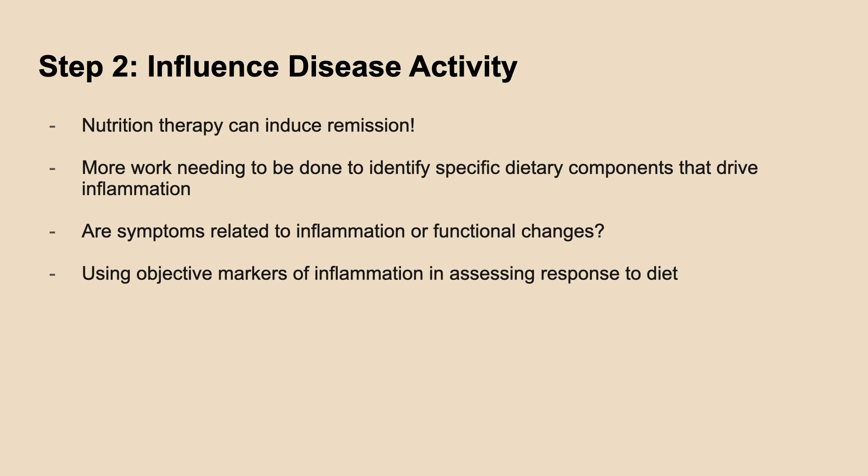We have seen effects of nutrition therapy in inducing remission among IBD patients. However, more work needs to be done to identify specific dietary components that drive inflammation. Figuring out the root cause of where symptoms are coming from and using objective markers of inflammation to assess response to dietary therapy will be important.